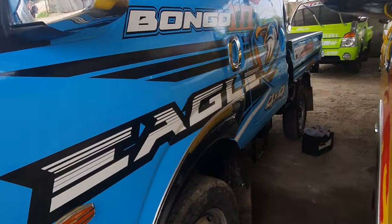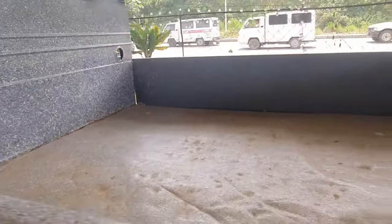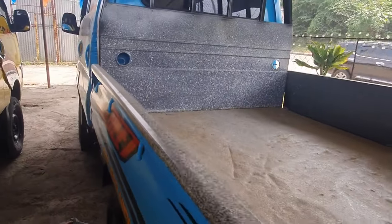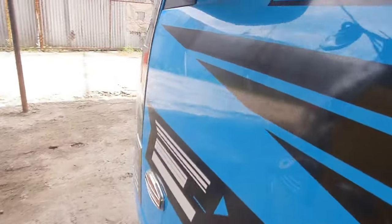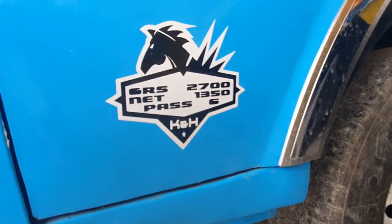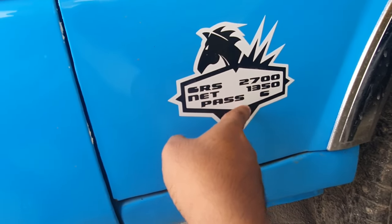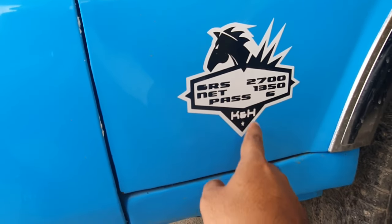This is single tire lang pala, mga bossing — single tire. Here is the cargo space. And here is the capacity: gross weight 2,700, net weight 1,350. And it can carry up to 6 passengers.